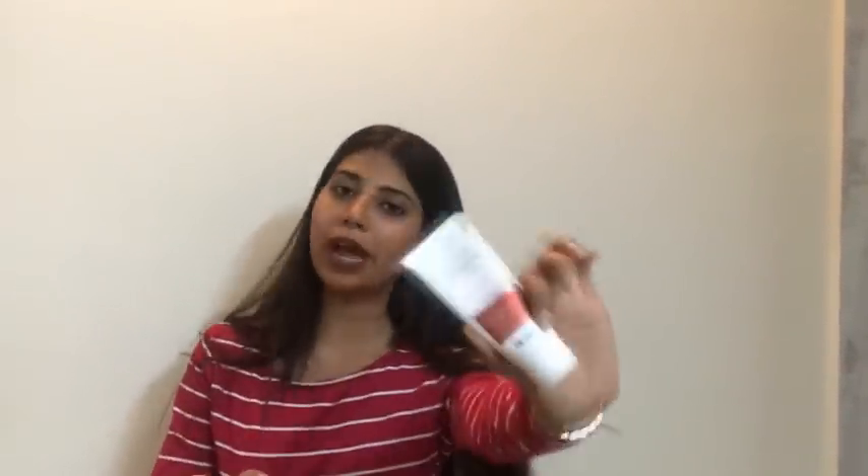Moving on to the next product, which is one of the most crucial products every girl should have in their handbag — which is a sunblock. It really helps to protect your skin from getting tan and also keeps your skin safe from harmful UV rays. I basically use a sunblock from Solar Safe; it contains SPF 50 and though it is a little pricey, this is a worth-buying product.